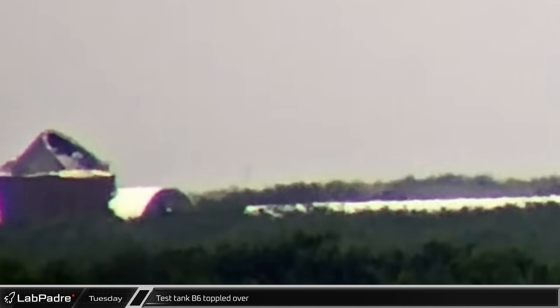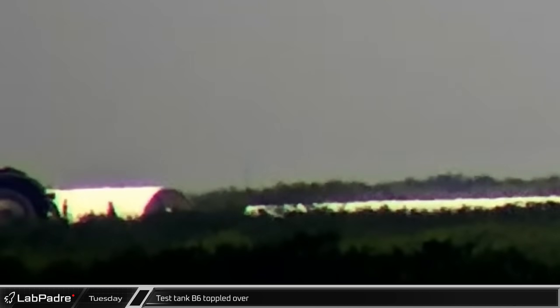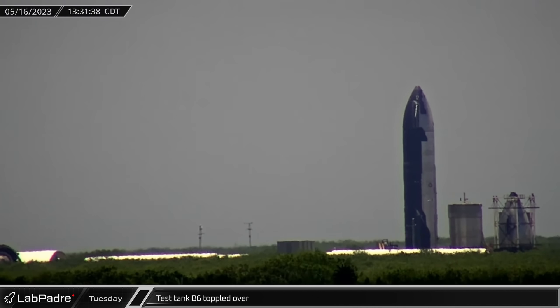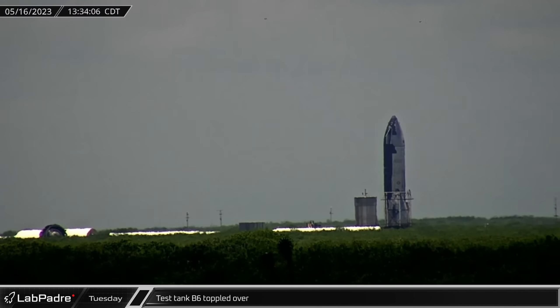Later, the remains of the B-6 test tank were tipped over as crews worked to scrap it. At the same time, SPMTs picked up Ship 25 and began moving it into position for its eventual departure.